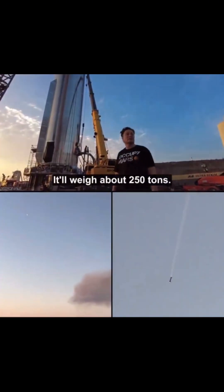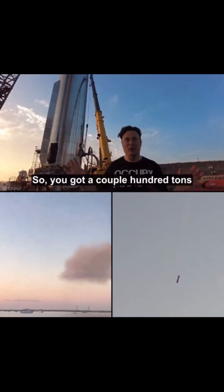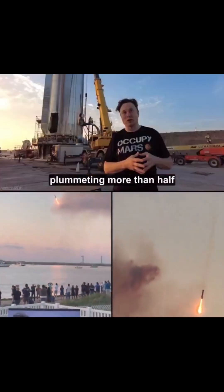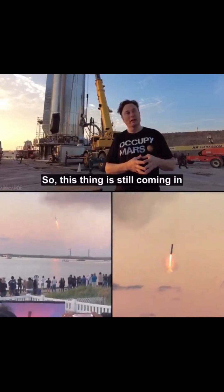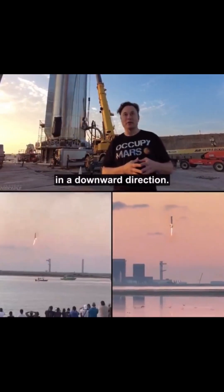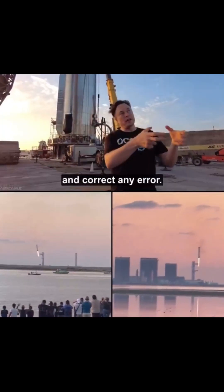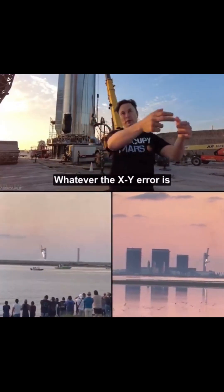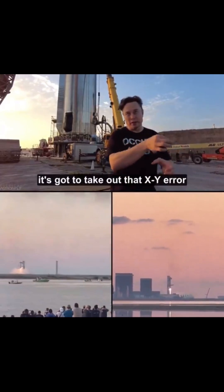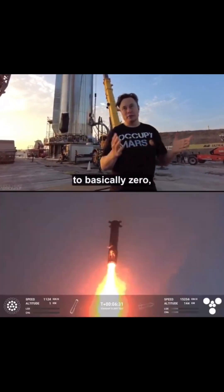It'll weigh about 250 tons. We'll make that lighter over time. So you've got a couple hundred tons plummeting at more than half the speed of sound. So this thing is still coming in really fast, pretty much straight down in a downward direction. Then light the engines — it's going to slow itself down very fast and correct any error. Whatever the XY error is when the engines land, it's going to take out that XY error and then drop the velocity to basically zero.